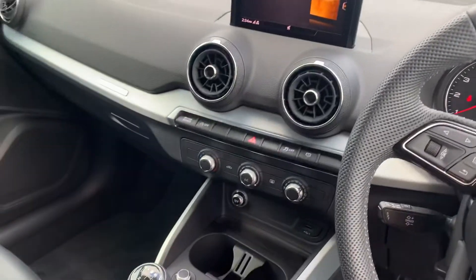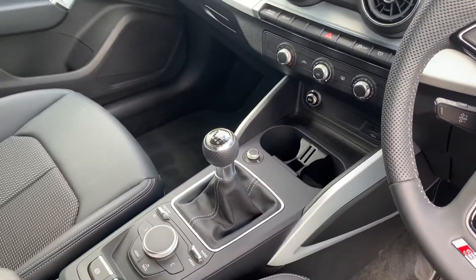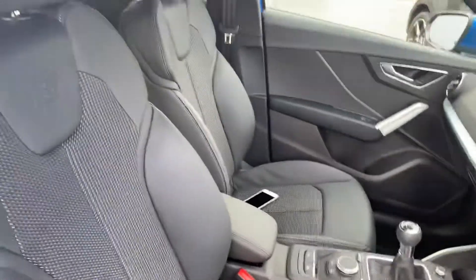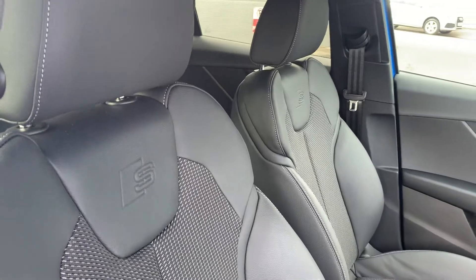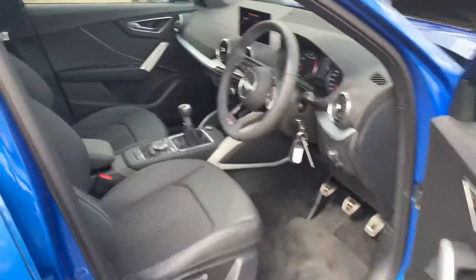MMI display with navigation, climate control, six-speed manual gearbox, and the full cloth interior with leather detailing, the S-embossed logo, and front sport heated seats.